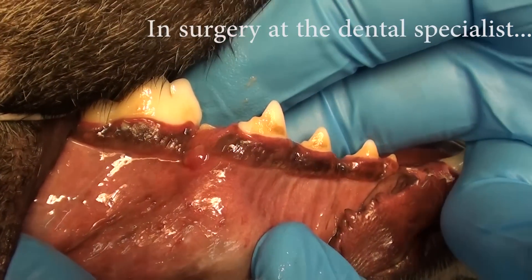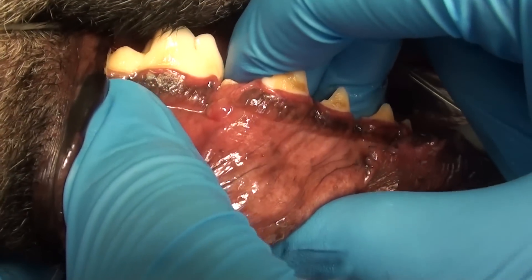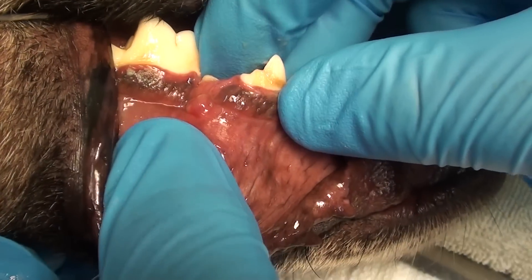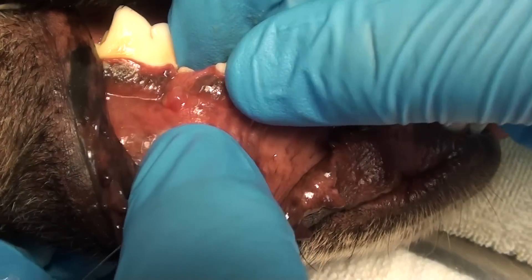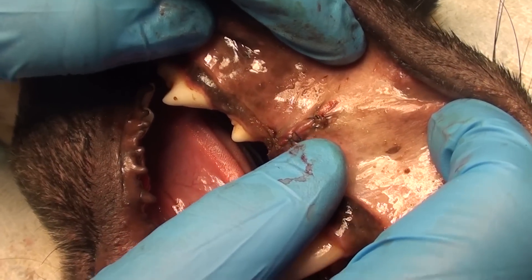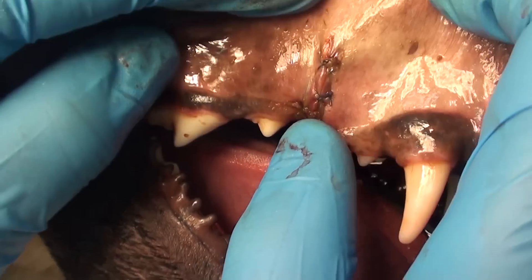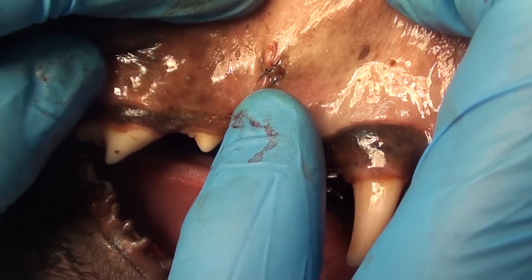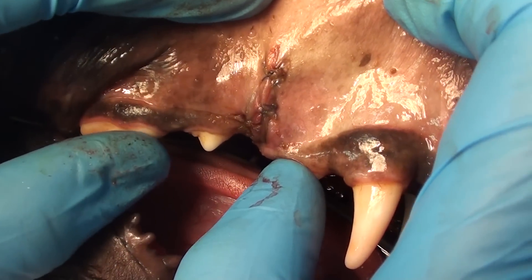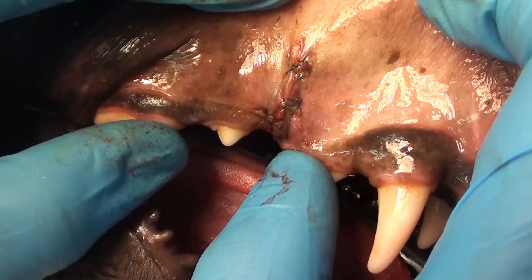Unilateral fracture of the right mandible — some healing already going on. We'll have to refracture it, clean it up, and wire it together. We also have an upper right maxillary fracture. We packed some synthetic bone in the break here — it's non-displaced, it's stabilized a little bit, and should heal over the next six to eight weeks.